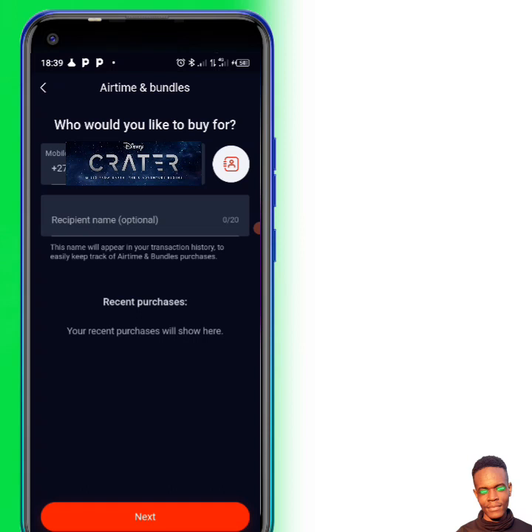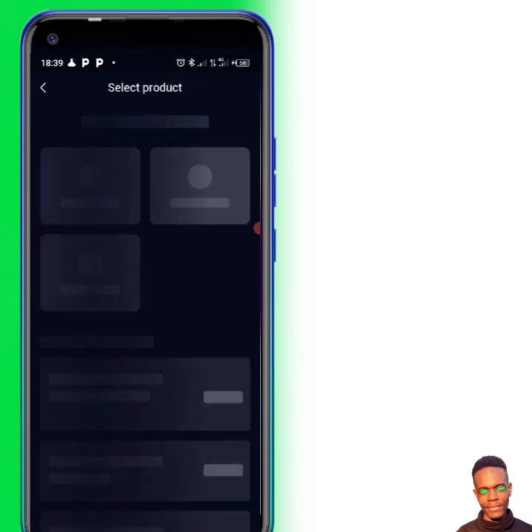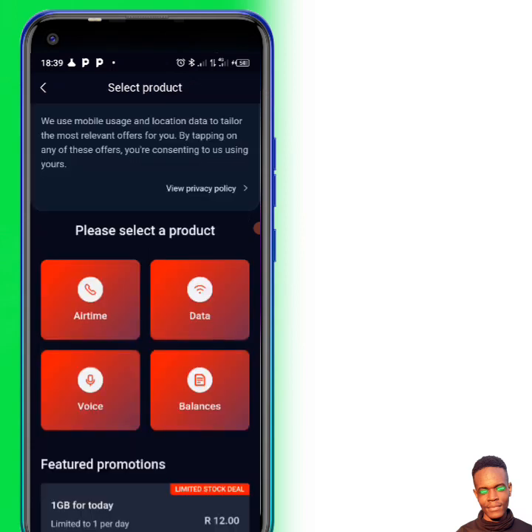When you get here, if you need to buy for other people, make sure it's a Vodacom number. I'm going to press next and select Vodacom — because you need to buy for Vodacom. You can also buy for MTN and other networks.